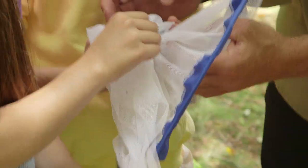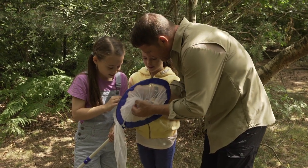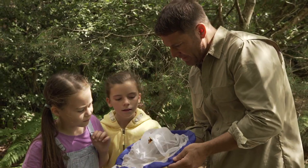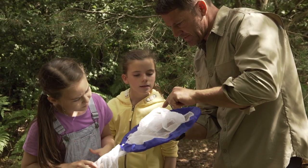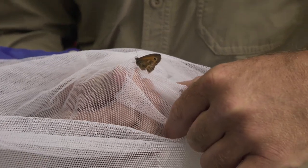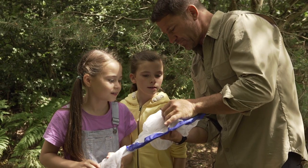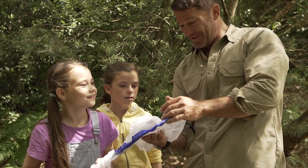Oh, that's nice — it's a gatekeeper butterfly. Look at that. So you can see the way that you tell this particular species is if you look on the forewing, you can see that there is a black circle with two white dots inside of it. Can you see that? So the way you tell the difference is the male is slightly more brightly coloured than the female. And off it goes!